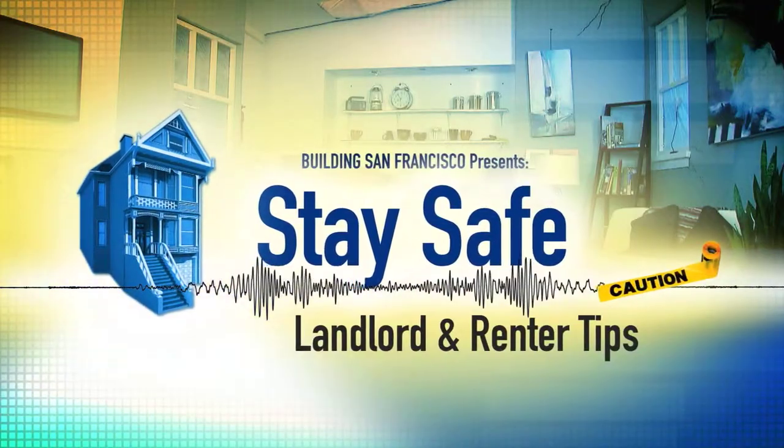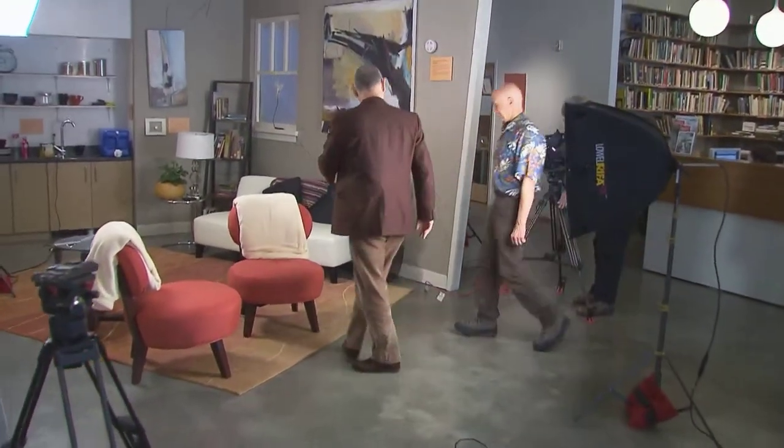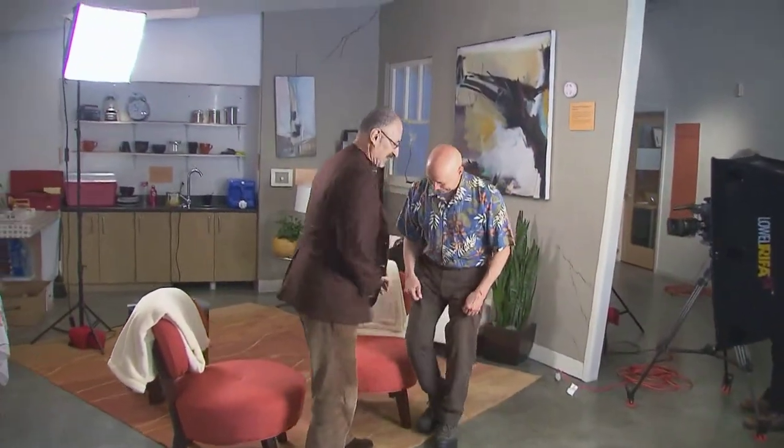Hi, I'm Lawrence Kornfield. Welcome to Building San Francisco. We have a special series, Stay Safe. We're looking at earthquake issues and today we're going to be talking with a residential building owner about what residential building owners and tenants can and should do before earthquakes and after earthquakes.